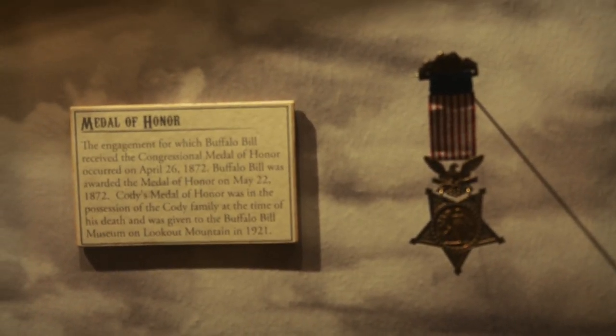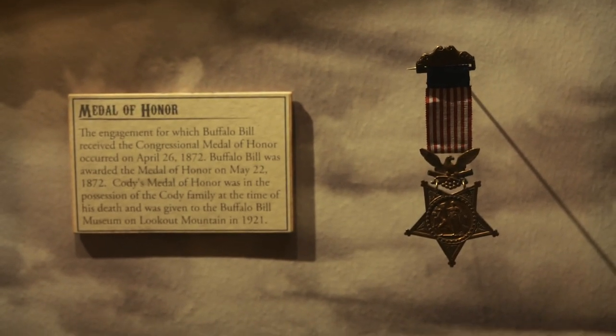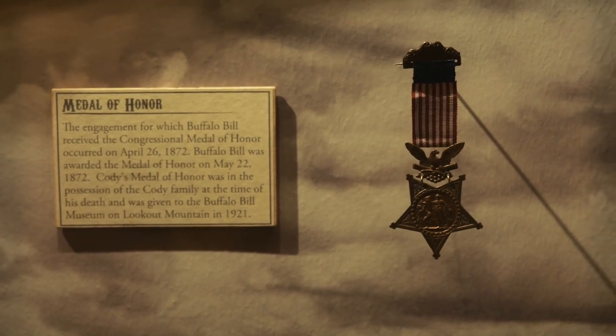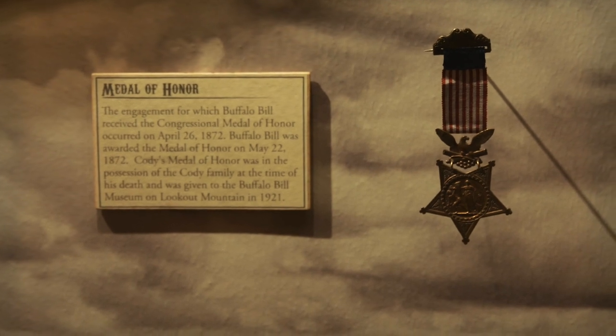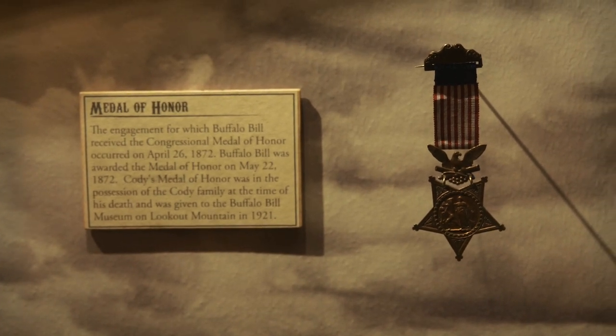Here's something really cool that I did not know: Buffalo Bill was a Medal of Honor recipient. Pretty interesting — I'm going to have to look that up and see some of the details about that.